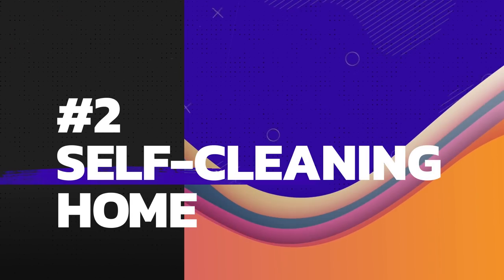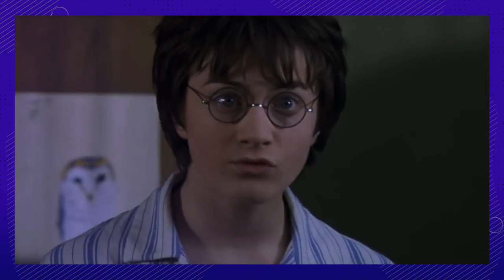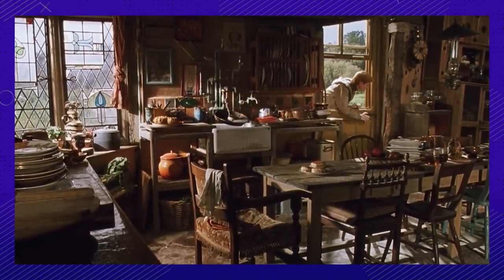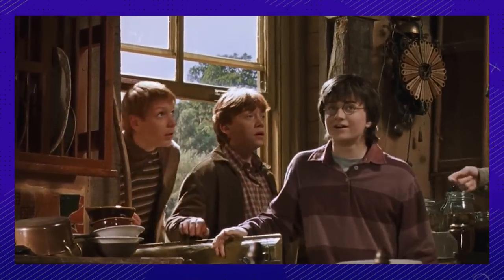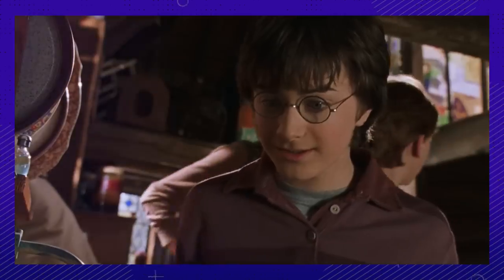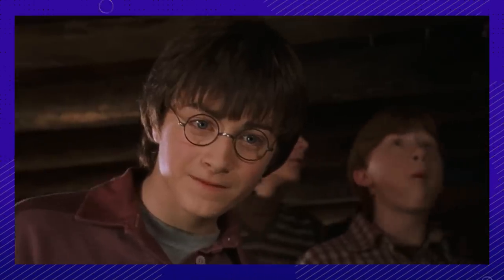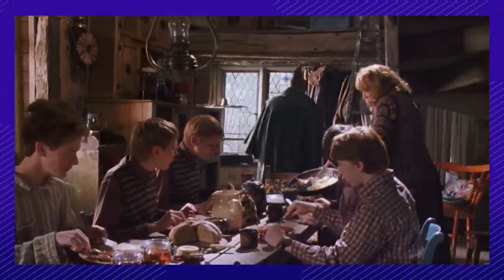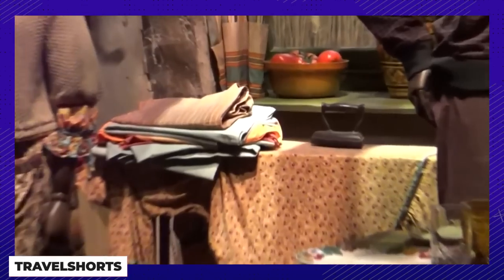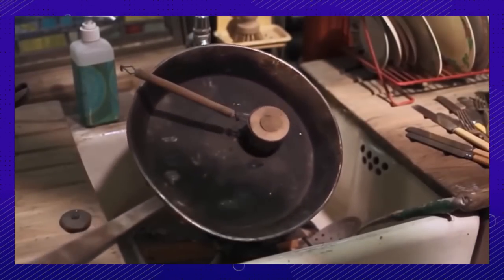Number two might actually surprise you. When Ron, Fred, and George rescue Harry from the Dursleys, this is the first time we get to see the inside of the Weasley home. Harry is in awe at the charmed objects completing their own tasks — like dishes cleaning themselves, knives chopping vegetables, and knitting needles making garments. Those were all mechanical props moving in real time, created by the special effects team. They even recreated these moving props for people to see during the Warner Brothers studio tour. So technically, you could have your own self-cleaning kitchen if you wanted.